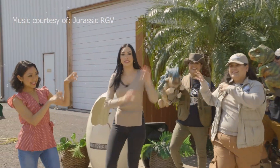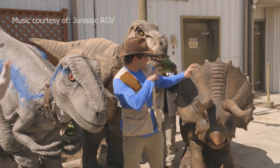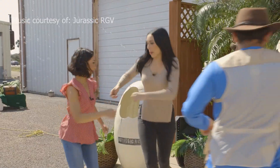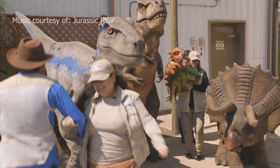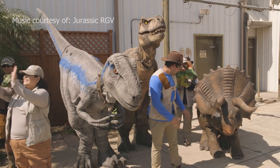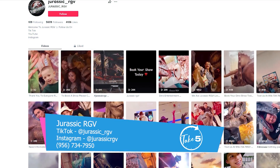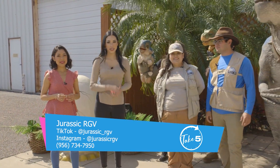All right, grab a partner, grab a partner. Good job Terry, good job Tommy, I see you there Blue, I love it. Okay guys, so for our viewers that want to visit you guys, where can they find you? Well, they can find us on Facebook, we also have an Instagram and a TikTok. Thank you so much for joining us — elevate your next event with Jurassic RGB.